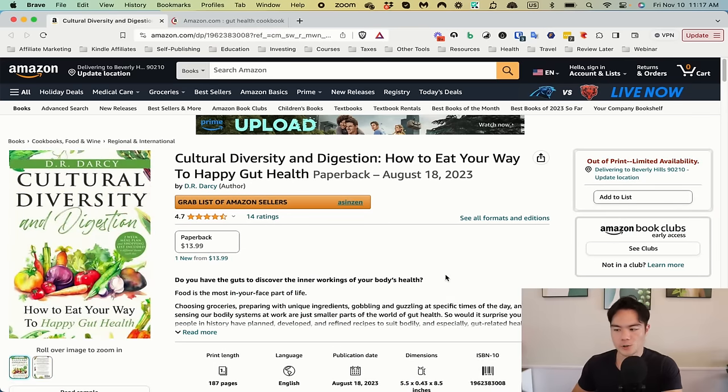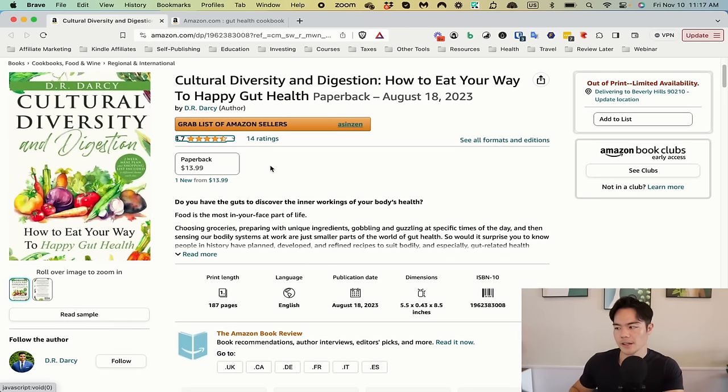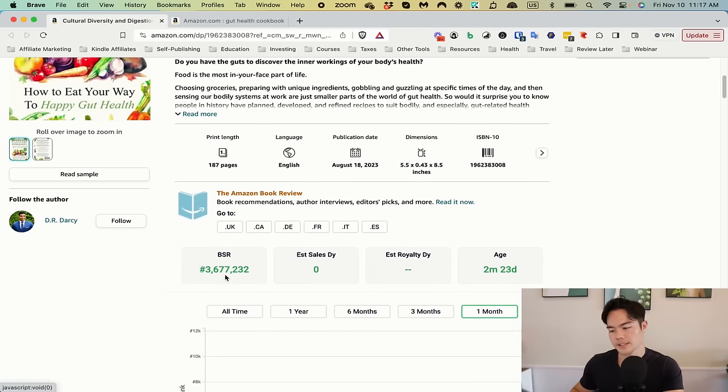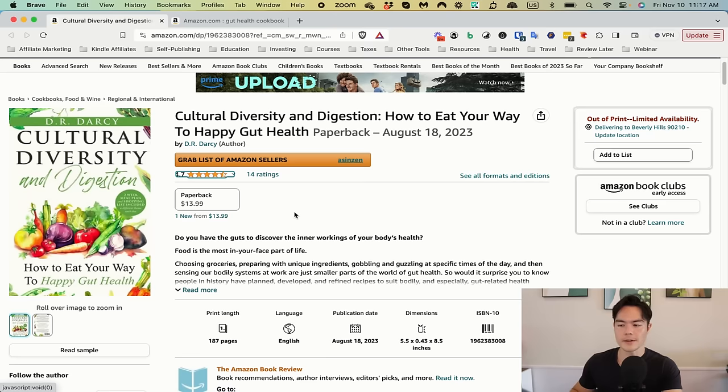Next book: Cultural Diversity and Digestion — How to Eat Your Way to Happy Gut Health. It's a book I'm assuming on gut health or something like that. It has a 4.7 star average with 14 ratings, priced at $13.99 on paperback. There's no ebook and no hardcover — that's something you should do immediately. It's at 3 million in the BSR, so it's not selling at all.